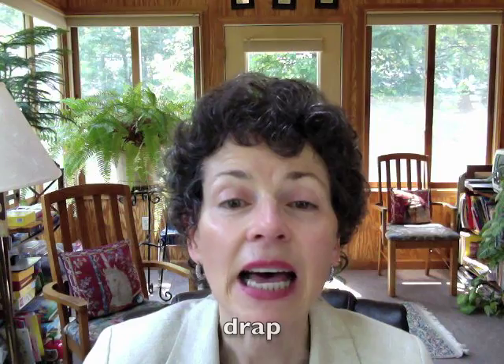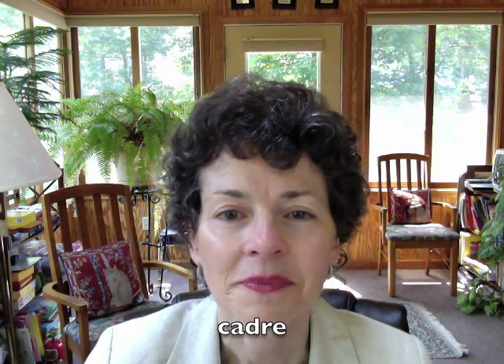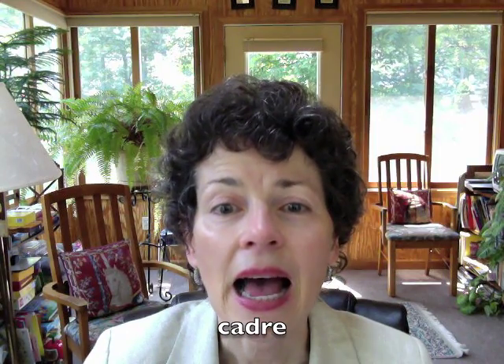Let's move on to a D. The D is like a T except the vocal cords are vibrating — it's a voiced consonant. And now we're going to do words with a DR sound. Répétez après moi, s'il vous plaît. Drap. Drap. Édredon. Édredon.